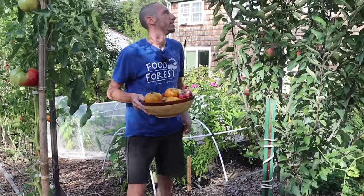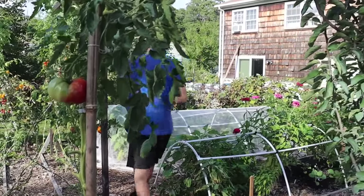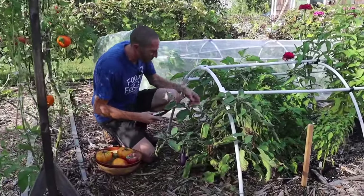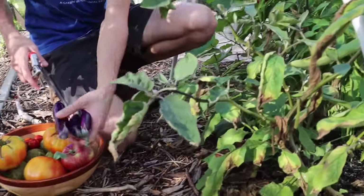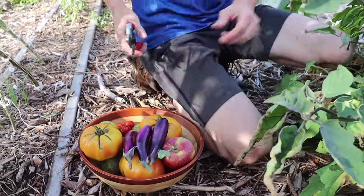We've got more stuff to grab. I like getting these apples just one or two every day because it extends the harvest and I get to eat them fresh — I just love doing it like that. And we've got the pink tongue eggplants here, we'll grab a few of these real quick — beautiful.